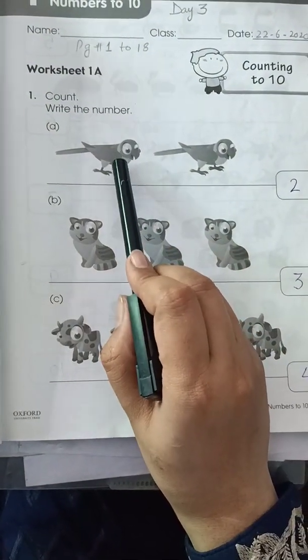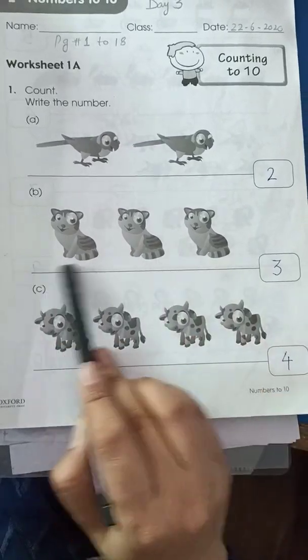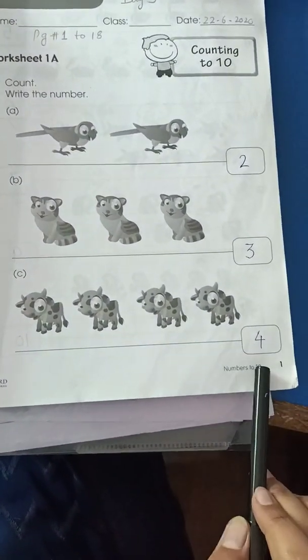As you can see, we have 1, 2 — so that's 2. Then 1, 2, 3 — 3 cats, so we write 3. Then 1, 2, 3, 4 — so we write 4.